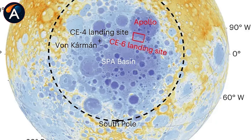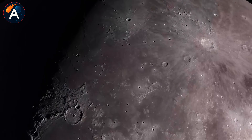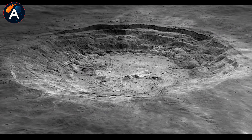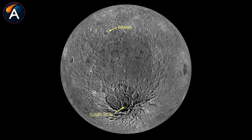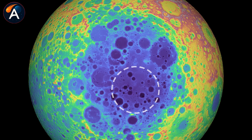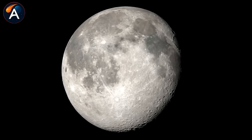The reason China is investing in this technology comes down to one critical resource: water ice. If those permanently shadowed craters contain frozen water — and orbital data strongly suggests they do — it changes everything about future lunar exploration. Water ice can be split into hydrogen and oxygen: oxygen for breathing, and hydrogen and oxygen for rocket fuel. Instead of hauling every kilogram of life support and propellant from Earth at enormous cost, future missions could refuel at the moon.